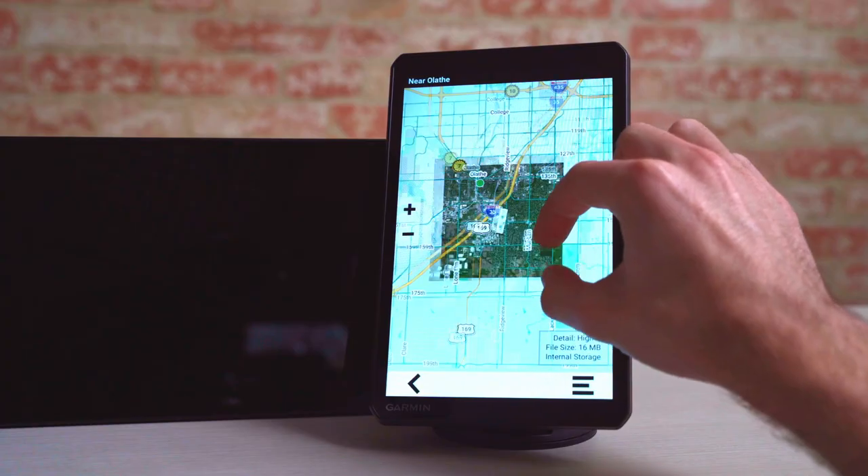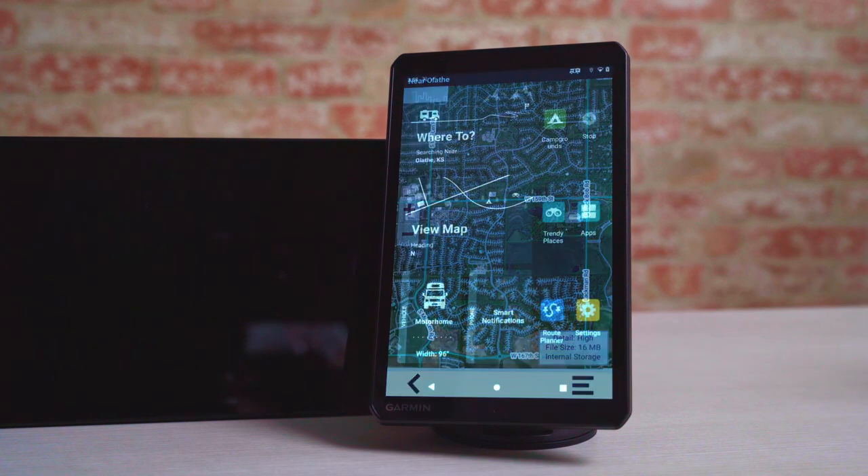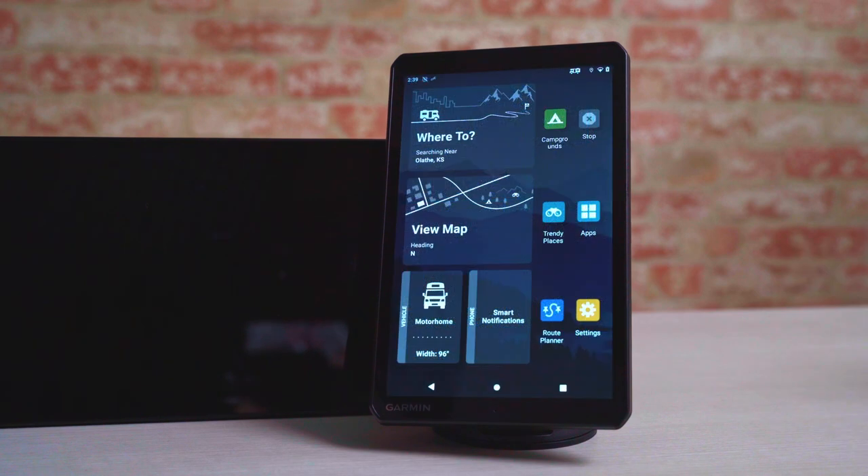The convenience doesn't end there. You're going to get some of our latest cutting-edge RV-oriented features, such as detailed arrival planning with bird's eye satellite imagery, and road trip routes including recommendations for trendy places and activities.